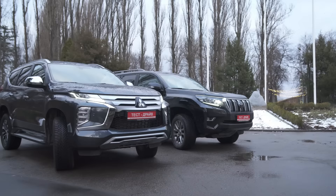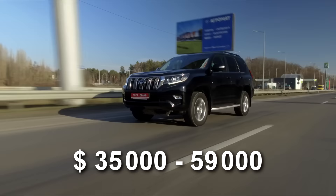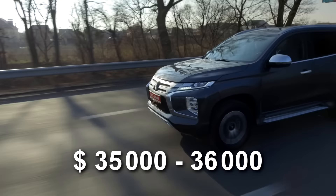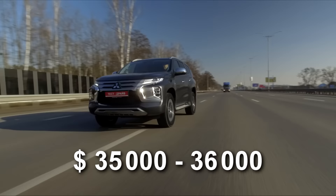Finally, let's talk prices in Ukraine. The cheapest Prado costs about 35,000 dollars, the most expensive is almost 59,000 dollars, depending on specification and engine. The petrol four-litre version starts from 36,000 dollars. For Pajero Sport, everything starts at about 35,000 dollars and the top spec finishes at 36,000 dollars. There is only one engine available, with either a 6-speed manual or 8-speed automatic transmission.